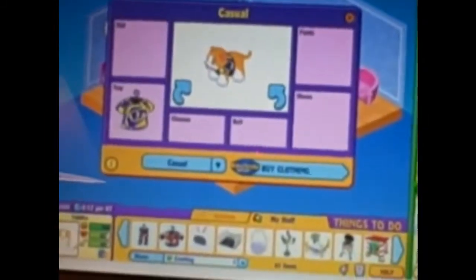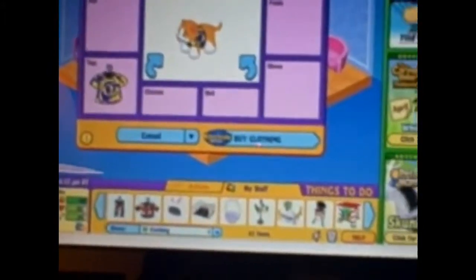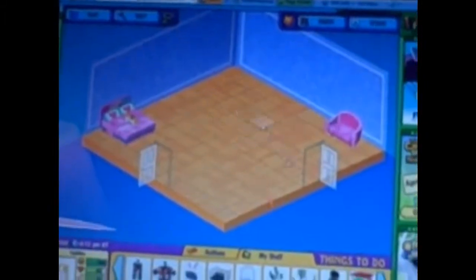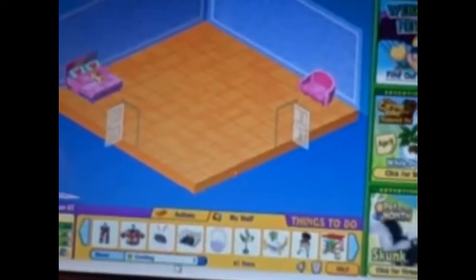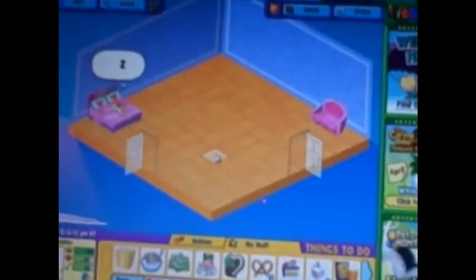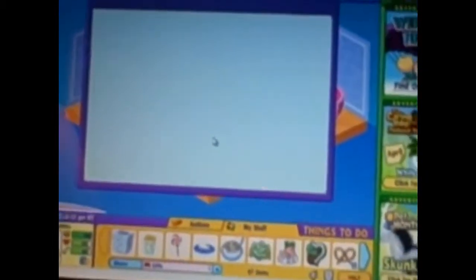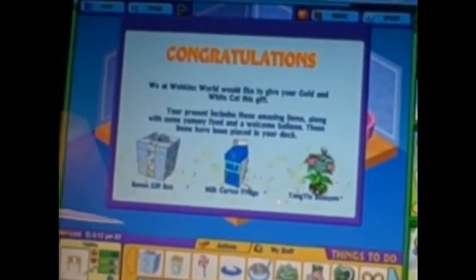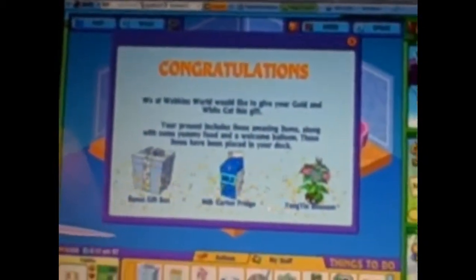Here's Tabitha, and she's just wearing a tie-dyed shirt that I made in the KinStyle clothing machine. And this is her room — she just has the funky girl theme, nothing special. I'm probably going to add in more stuff, but not right now. Now we're going to open her gift box. I got a bonus gift box, a milk carton fridge, and a yang and blossom.